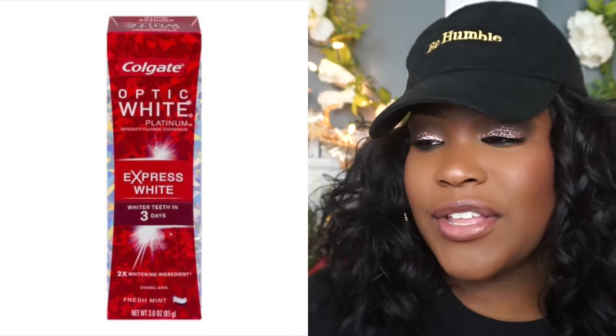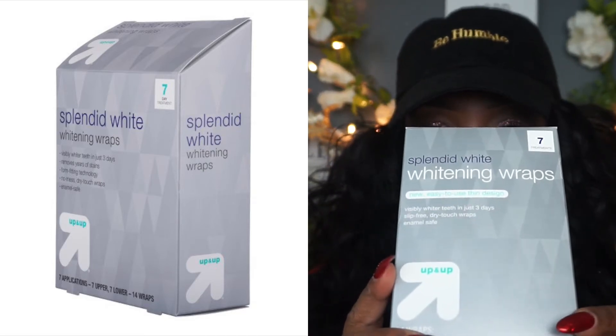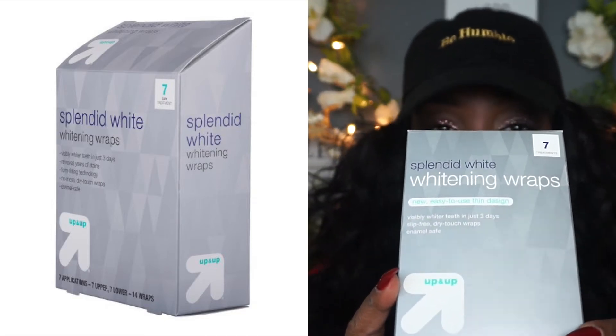The other thing I use, which I buy from Target, is the Splendid White whitening wraps. It comes with 14 wraps — seven treatments — so you do it over the course of seven days. It has trays for your top and bottom, and you leave it on for about 30 minutes, then just rinse your mouth out with water. Using this along with my toothpaste, I should be fine.